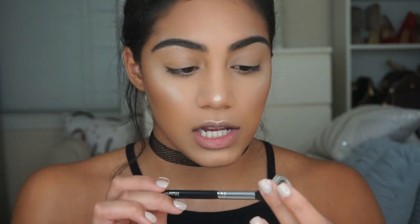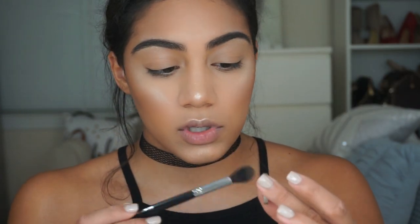I'm going to apply one eyeshadow in my crease because I don't really wear eyeshadows to school. I'm going to use Tiki Hut from Makeup Geek Eyeshadows, using my Morphe M504 brush.